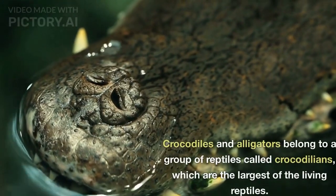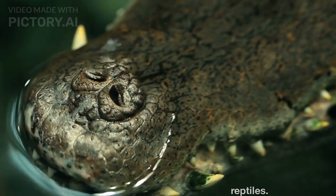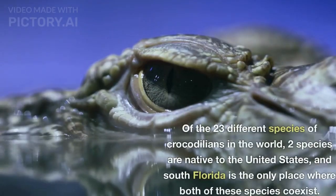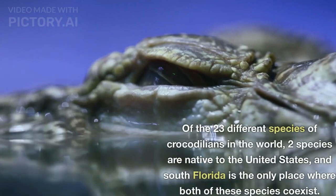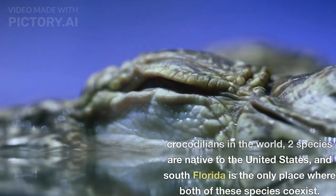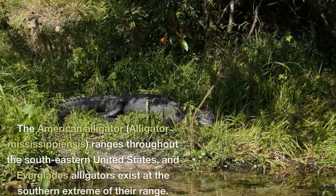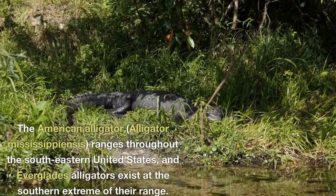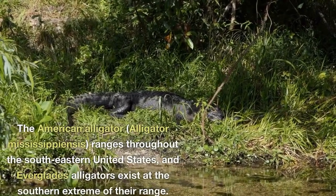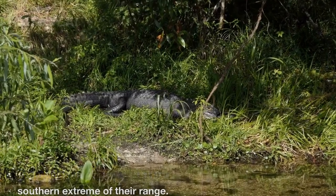Crocodiles and alligators belong to a group of reptiles called crocodilians, which are the largest of the living reptiles. Of the 23 different species of crocodilians in the world, two species are native to the United States, and South Florida is the only place where both of these species coexist. The American alligator, Alligator mississipiensis, ranges throughout the southeastern United States, and Everglades alligators exist at the southern extreme of their range.